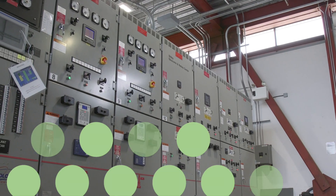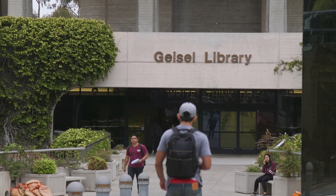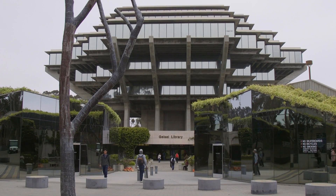Energy efficiency is really the number one thing we look at when we're looking at energy alternatives for the campus. Geisel Library is our central library at UC San Diego, and it is one of the most iconic buildings on campus.